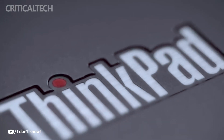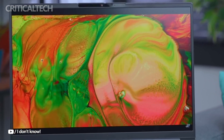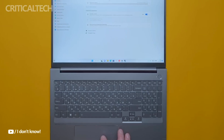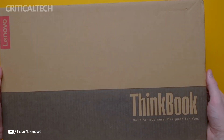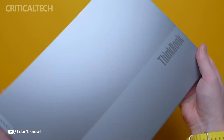The Lenovo ThinkBook 16 Plus Ryzen Edition boasts a solid metal construction that adheres to MIL-STD-810H standards, ensuring the laptop is built to withstand daily wear and tear, harsh conditions, and unexpected drops. The military-grade durability is ideal for users working in high-intensity environments or those who need extra peace of mind when traveling with their laptop.